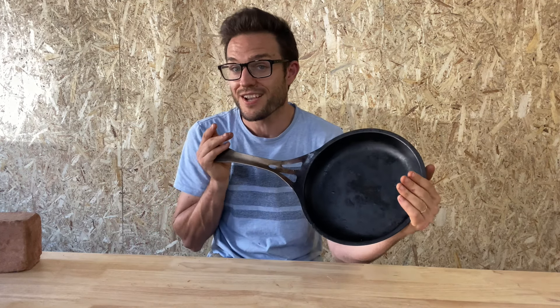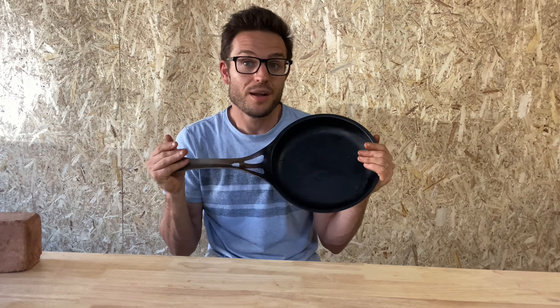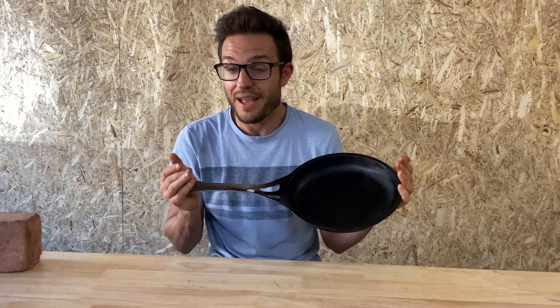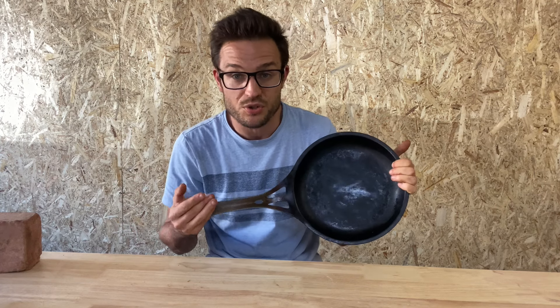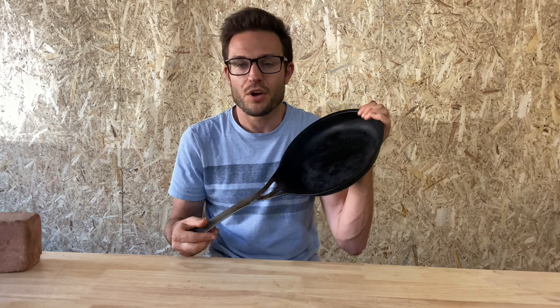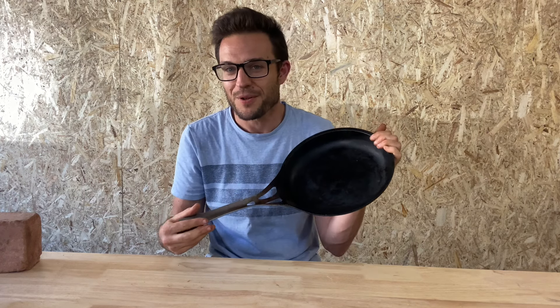I think I did butter first, then duck fat, then rice bran oil, then three hours in the oven upside down, and you're on your way to a nice seasoning. This one has definitely been built up from about six months of cooking some sort of greasy meat on it every other day — chicken with marinades, soy-based sauces and all that sort of thing — all fried up and contributing their own little part to the overall surface.